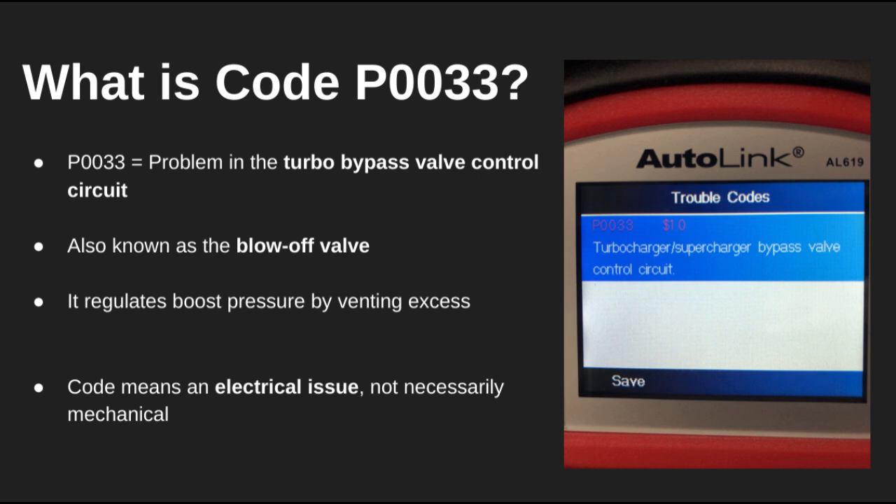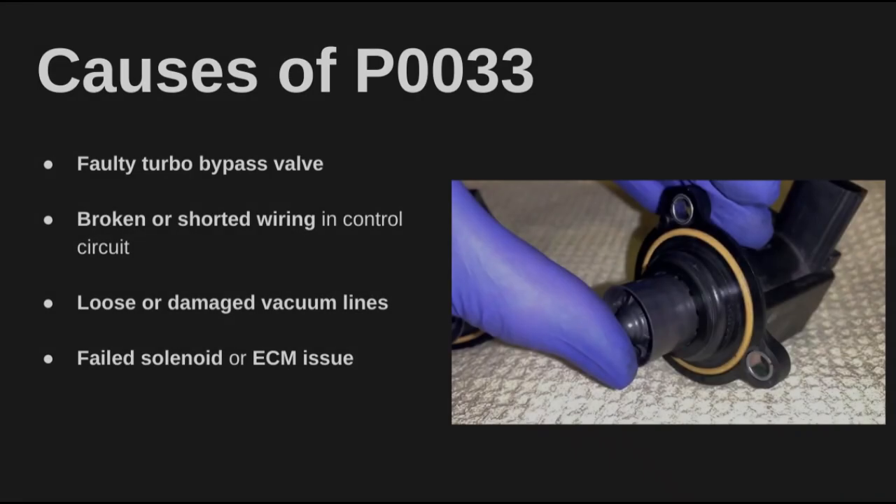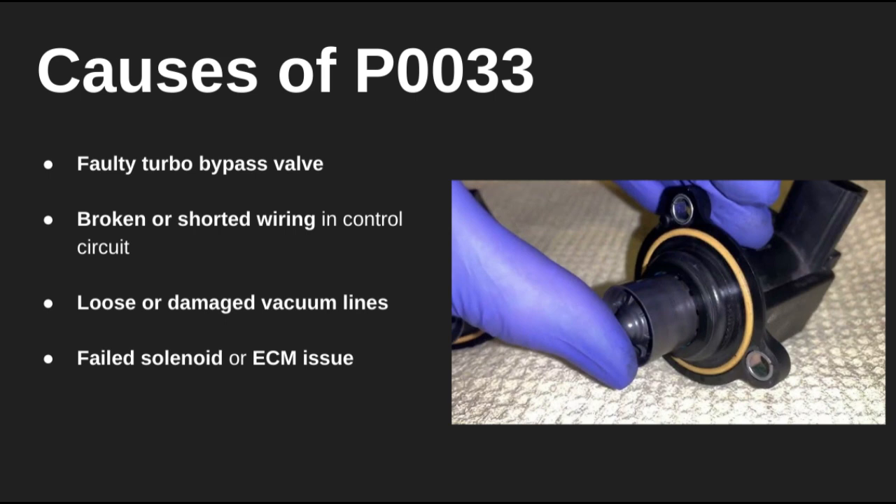This valve, also called a blow-off valve, plays a key role in controlling boost pressure by venting it when it's not needed. Now this isn't necessarily a mechanical turbo issue — it's mostly electrical. You might be dealing with a faulty bypass valve, a bad solenoid, or even just broken wiring. Damaged vacuum lines or even a glitchy ECM can also throw this code.